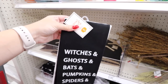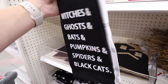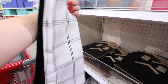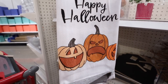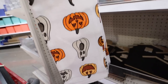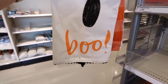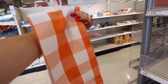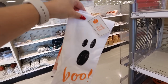They have some Halloween themed towels in the dollar spot. This one says witches, ghosts, bats, pumpkins, spiders, and black cats, and it comes with a plain but nice gingham towel. This set is two towels for five dollars. Then there's one that says Happy Halloween with pumpkins that have happy and mad faces. The third set has a ghost face that says boo with a cute orange gingham. Each set is five dollars.